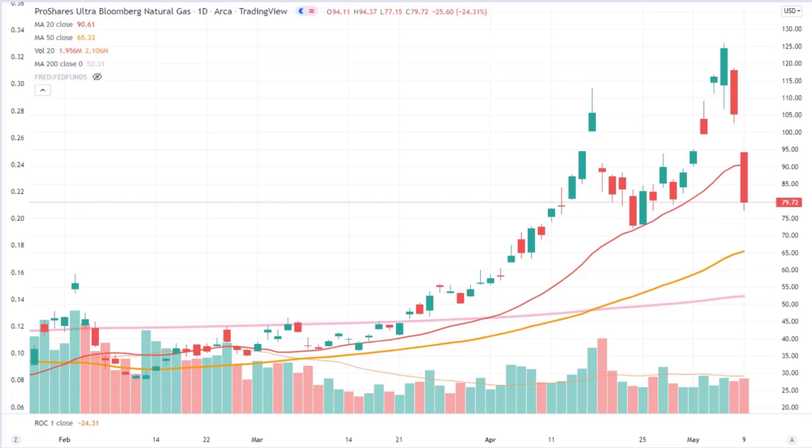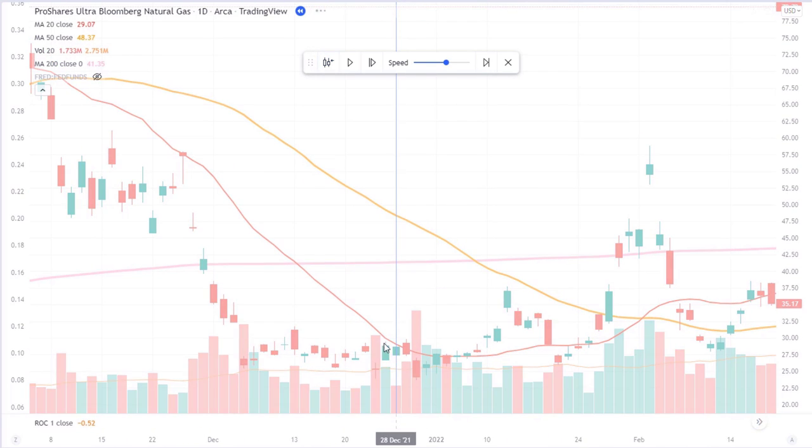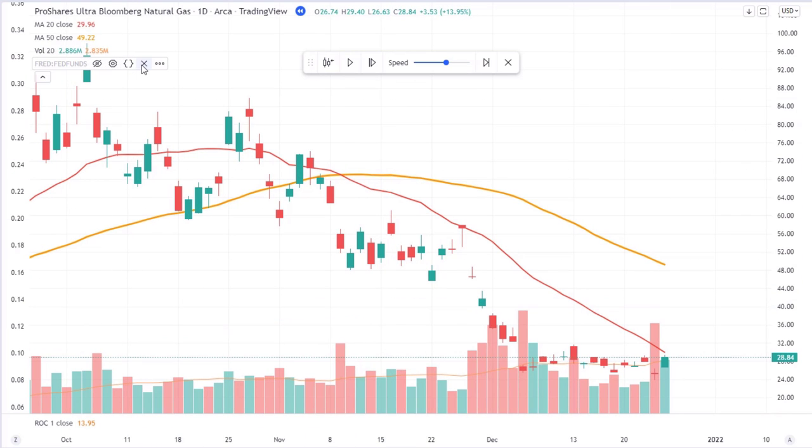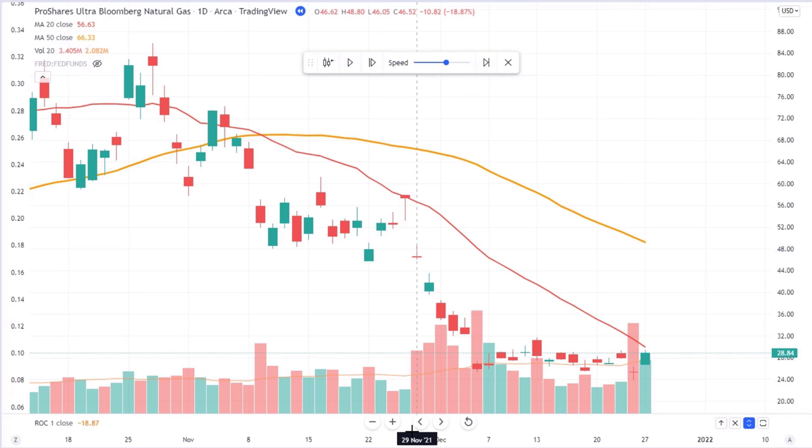Here we have BOIL, the 2x natural gas ETF. I'm going to be using the bar replay feature in TradingView — it's an awesome thing. You just click on replay, and it brings you back in time to a random period. At this point we've gone back in time and we're looking at this for a potential trade. At Maverick, we are all about doing what is the easiest and the best, and trend following has been proven time and time again to be the best style of trading. All the moving averages are falling, we're making lower lows and lower highs — this is not the time to buy this ETF.